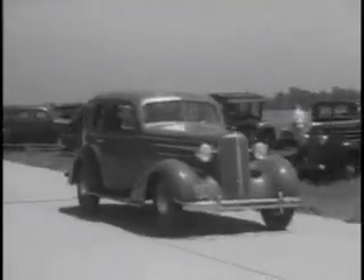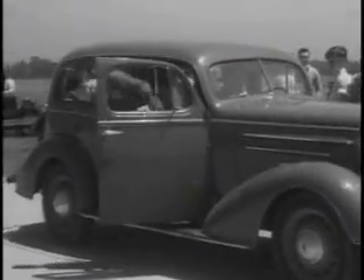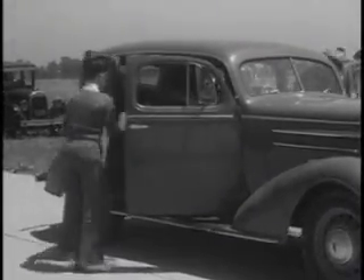Uh-oh! Almost too late. The family car seems to have been converted into an airplane carrier.